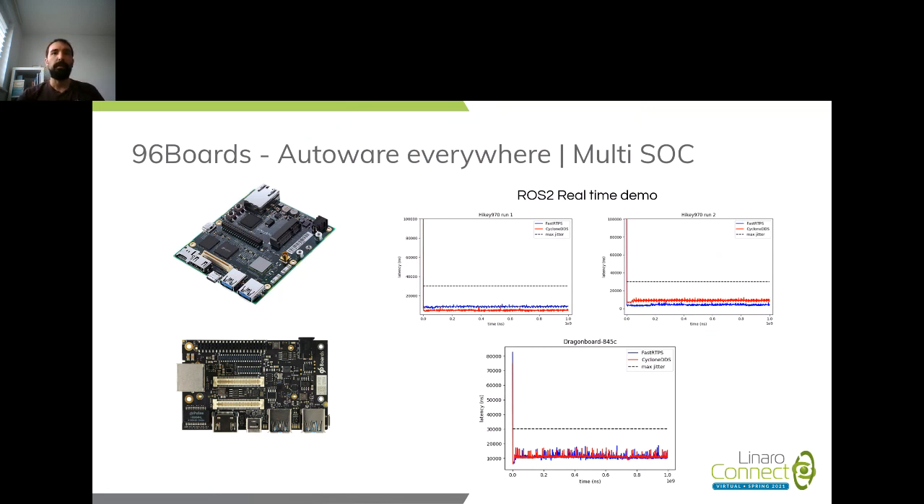We mainly worked on the HiKey 970, Dragonboard 845c via the RB3 kit, and Ultra96. What we wanted to check was that we could run real-time tasks on the boards. We took the ROS2 real-time demo, which has changed a little bit, but at that point what I did was patch the PREEMPT-RT Linux kernel onto the HiKey 970 and onto the Dragonboard.